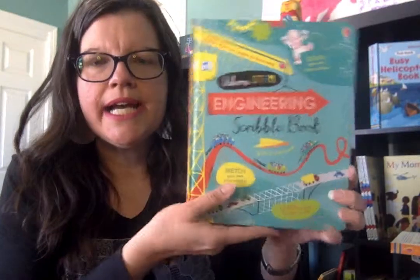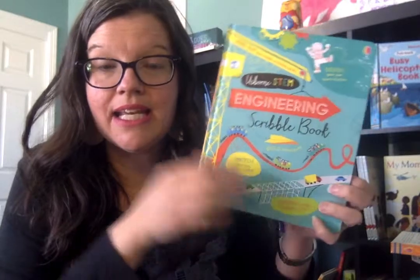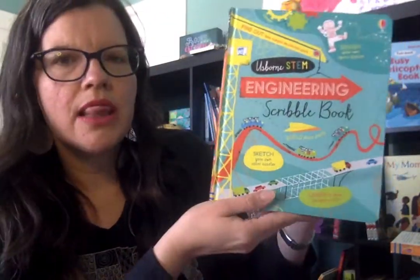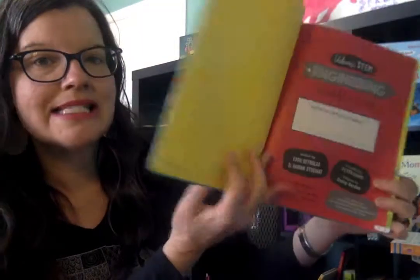It is definitely project-based learning. They get to do experiments and different exercises related to what they are learning, which I love. And that was the Science Scribble Book.